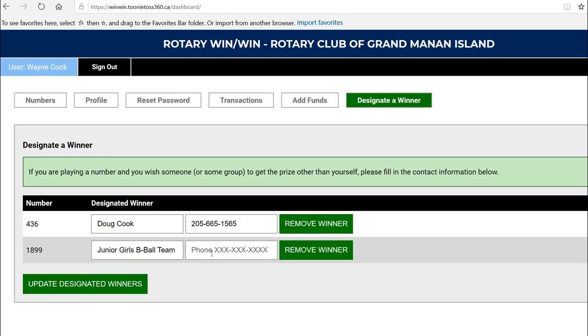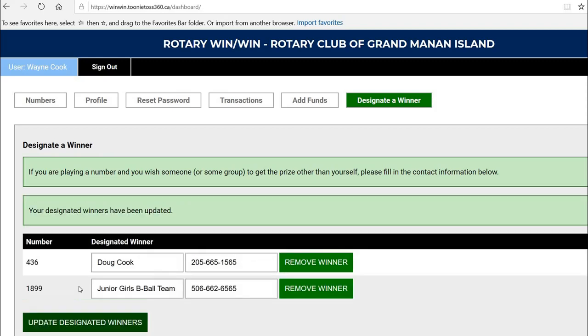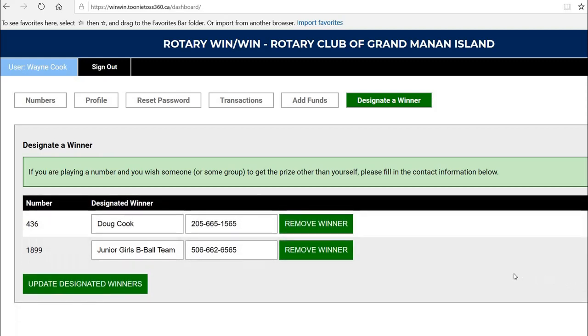Maybe this number I would like to go to the Junior Girls Basketball Team, and I'm going to put a number in for the coach and update that. So instead of me winning or being called if my number comes up, when I designate a winner, that means I'm paying for somebody else to win — it's a great way to support the community. I'll update Designated Winners. If at any time you decide not to designate those people, maybe you want to make a change and give the money to somebody else, then you can click on Designate Winner and just remove those winners. It's as easy as that.